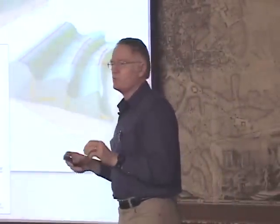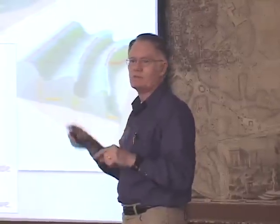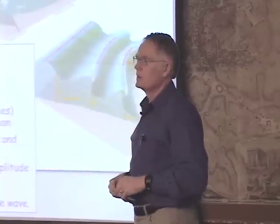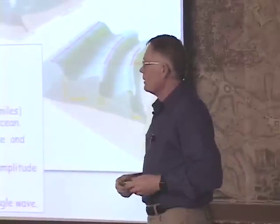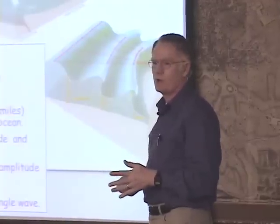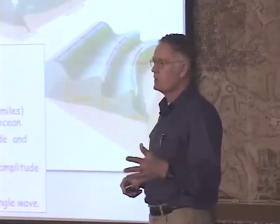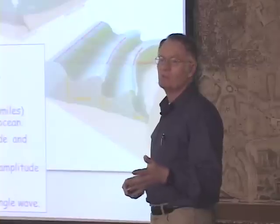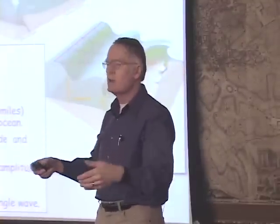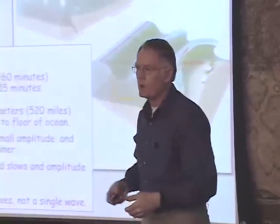Another thing which is really important and really hard for people to understand is that the tsunami is not one wave — it's a series of waves. This means the shoreline can experience repeated inundations for many, many hours after the first wave arrives. Often the first wave is not the largest; it might be the third or fifth wave, maybe three or six hours after the initial wave, that the biggest wave arrives. That kills people, because they think the danger has come and gone, walk down to low elevation areas, and get clobbered by the largest wave.